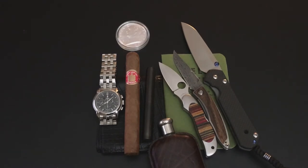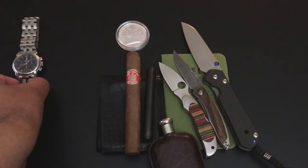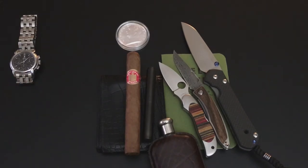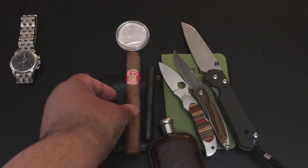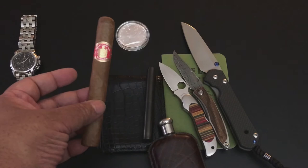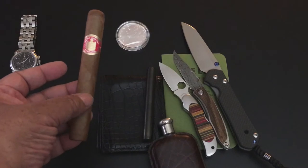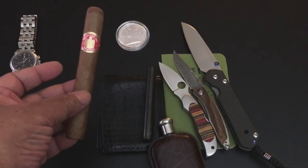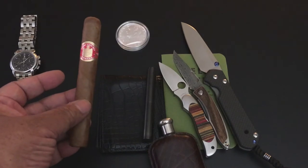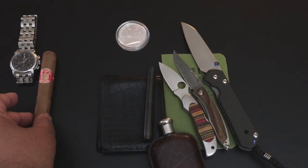Let's talk about the items. The watch today is my Concorde Impresario — it's a wonderful automatic chronograph. On Saturdays I usually have a big cigar that I start smoking in the afternoon and finish later tonight. This is the St. Louis Ray Cuban cigar — what a nice tasting cigar. That's my cigar as I celebrate all day long on Saturday.